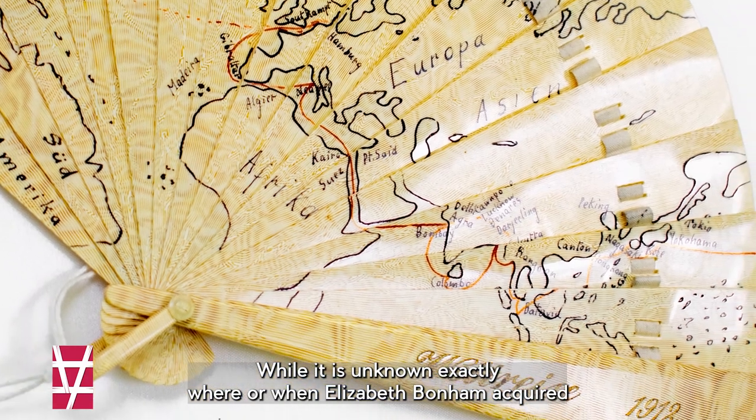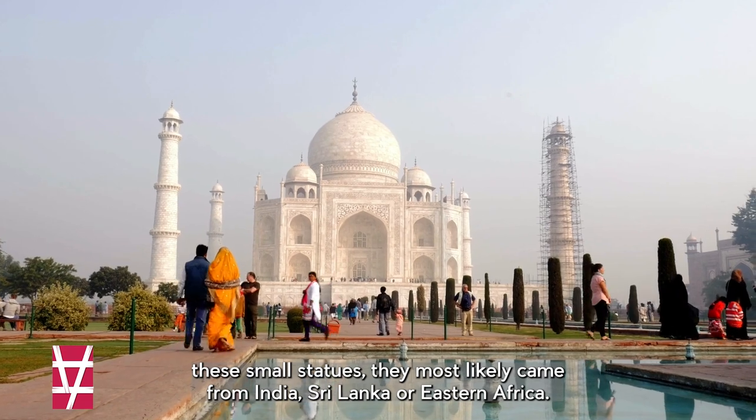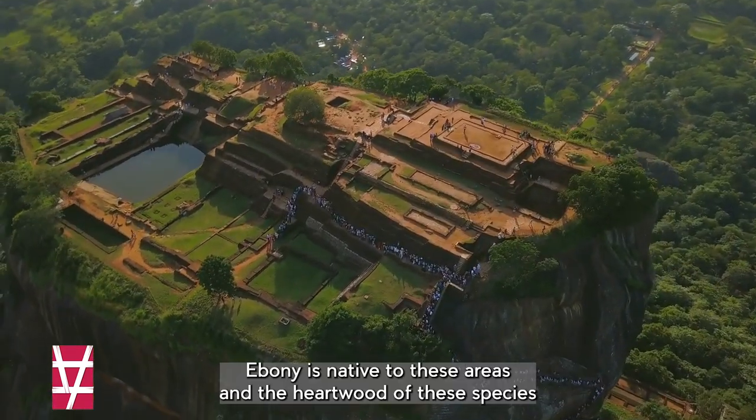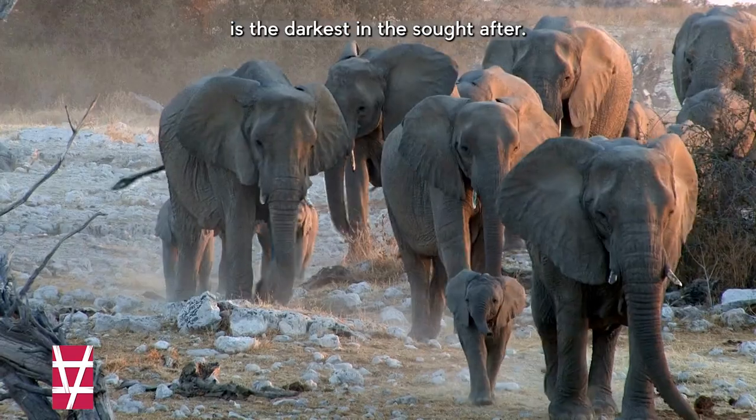While it is unknown exactly where or when Elizabeth Bonham acquired these small statues, they most likely came from India, Sri Lanka, or Eastern Africa. Ebony is native to these areas, and the heartwood of these species is the darkest and most sought after.